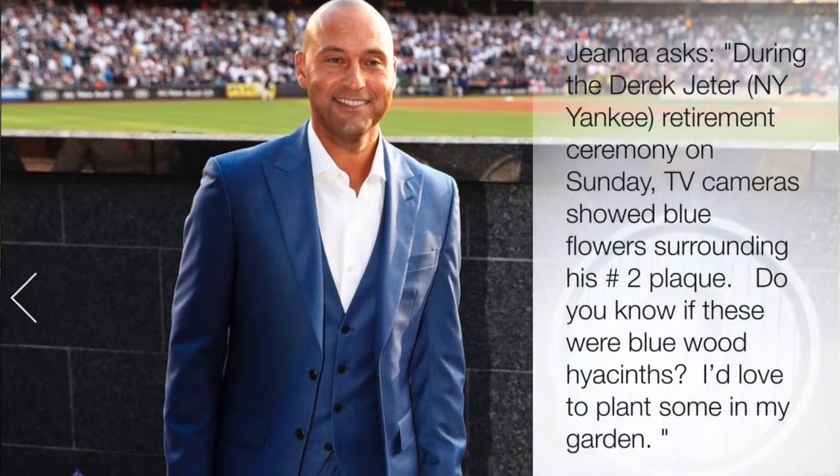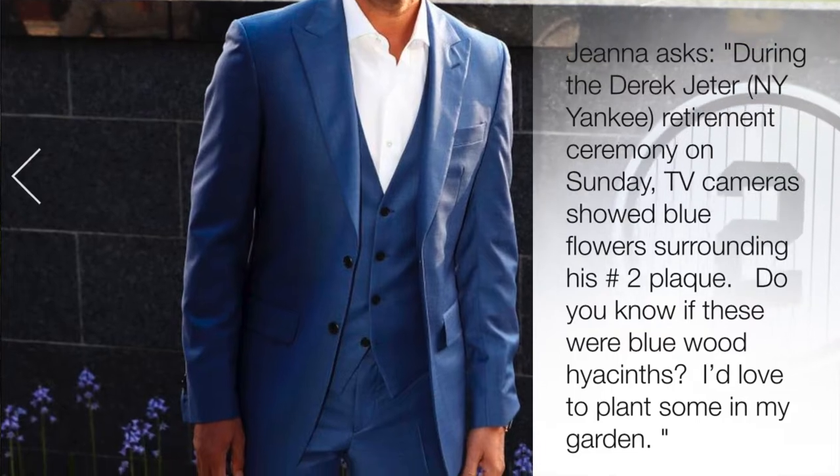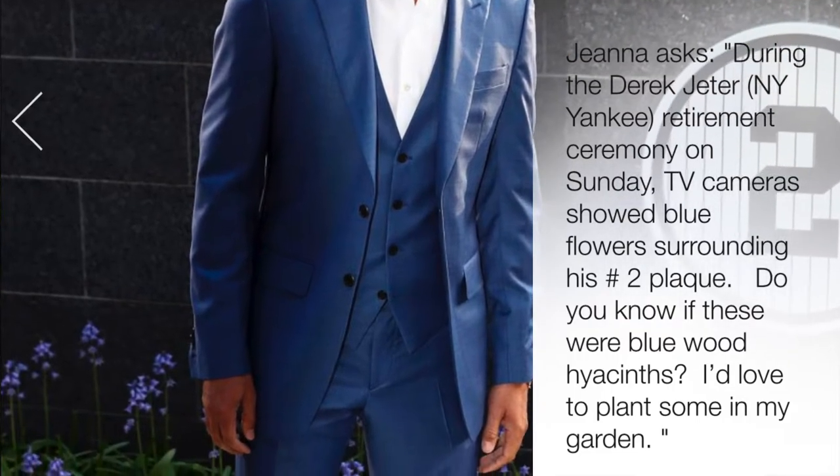Jenna asks: during the Derek Jeter retirement ceremony, the camera showed blue flowers surrounded by his number two plaque. Do you know if these were blue wood hyacinths? I'd love to plant some in my garden. Jenna, I love watching that retirement ceremony — it was awesome. Derek Jeter is one of my favorite players; I actually got to go to his last game. So those were exactly that.